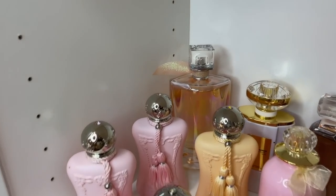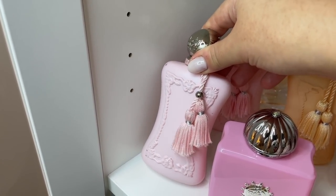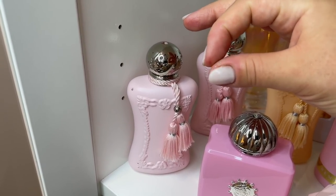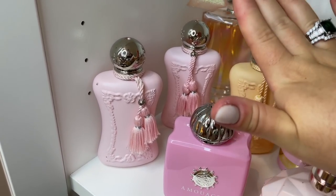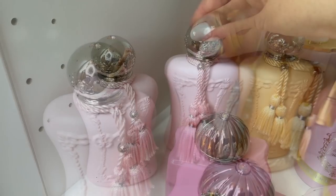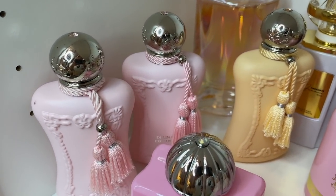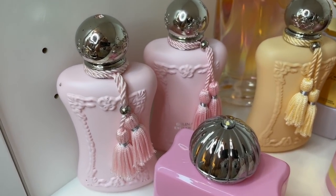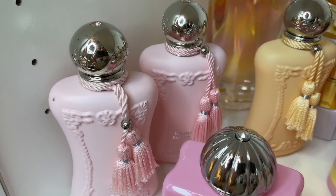Now we can officially move on to my pinkies. My first one here is of course Delina — the original — and to me this is a 10 out of 10 fragrance. You all know about this one. By the way, this white stuff on my hand is paint from painting furniture — I can't get it off, sorry. I'm very much a DIY girl. Next to it we have Delina Exclusive, which is sweeter, more powdery, more vanilla, more creamy — to me also 10 out of 10, beautiful, 100% worth the money.